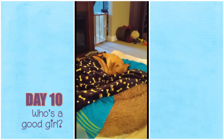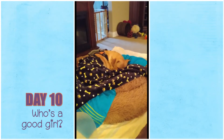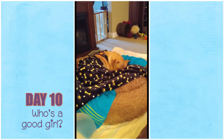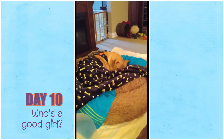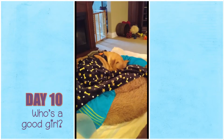Some dogs spend most of their recovery in a crate, and I'm very very happy that our veterinarian told us not to crate her. He also said that if I was right beside her and keeping an eye on her, I could take the cone off now and then.